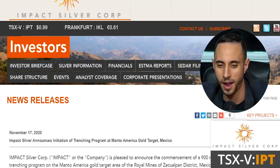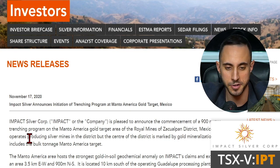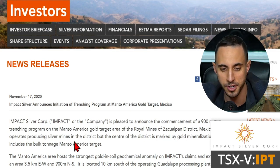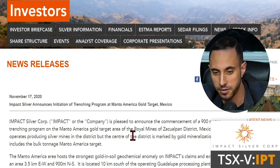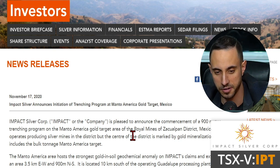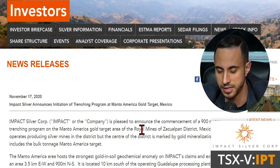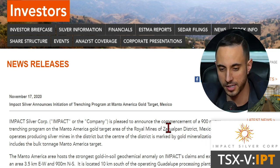Those results were announced at the end of November, just a few weeks ago, and they were pretty awesome. Going back about two weeks, Impact Silver also announced the commencement of a 900-meter trenching program on the Manto America gold target area of the Royal Mines of Zacualpan district in Mexico. Impact operates producing silver mines in the district, but the center of the district is marked by gold mineralization, which includes the bulk-tonnage Manto America target.